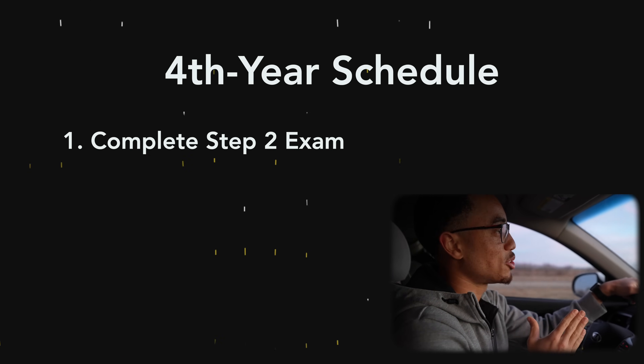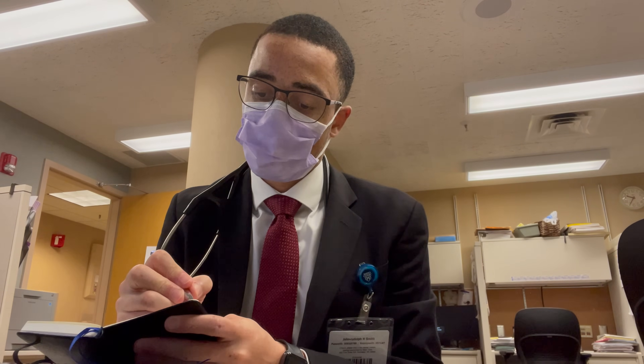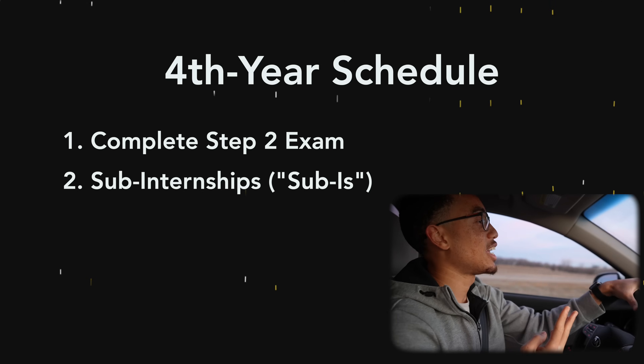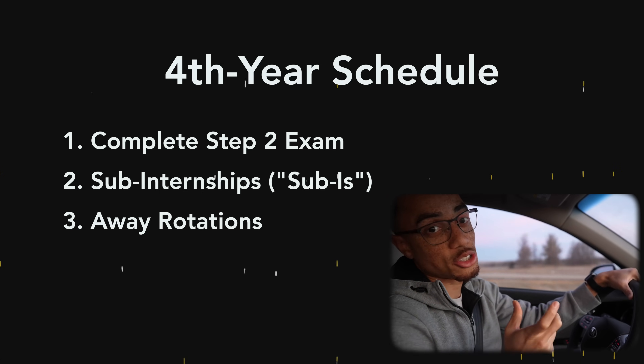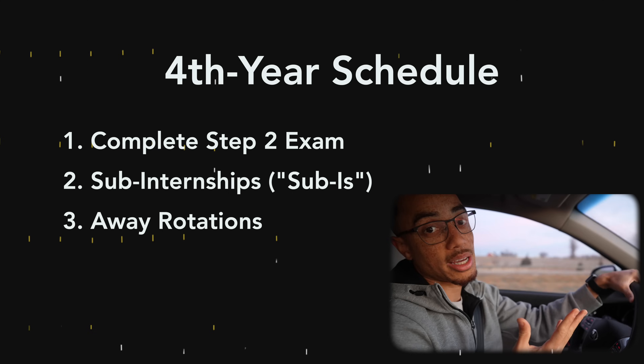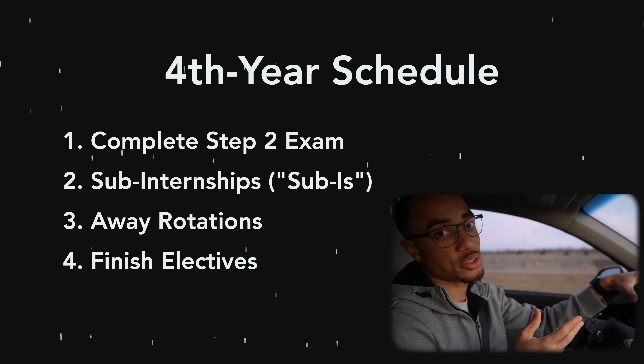So what's the fourth year of med school like? I started my fourth year after finishing my Step 2 exam by beginning my sub-I's — my sub-internships — which are four-week rotations in the specialty you're going into. For me that's orthopedic surgery. I did one at my home institution, one away at Duke, then an emergency medicine rotation as a graduation requirement, and then a final away rotation at Hospital for Special Surgery in New York City — basically going from Rochester to North Carolina to New York and back.